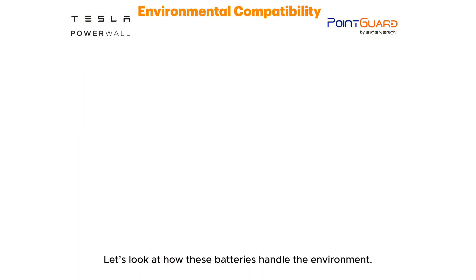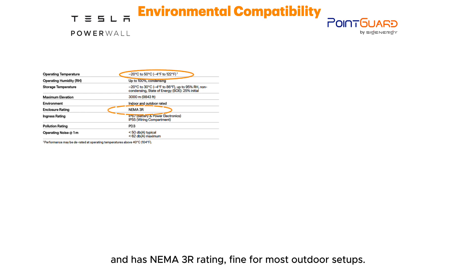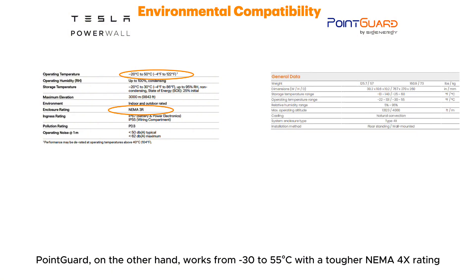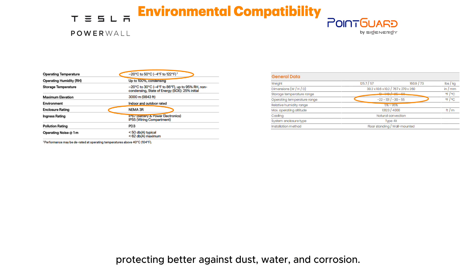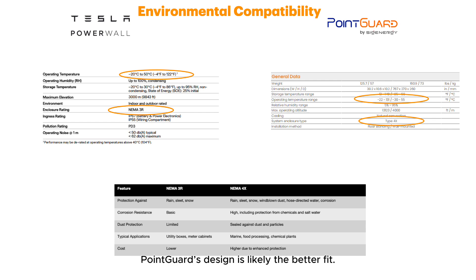Let's look at how these batteries handle the environment. Tesla Powerwall 3 works from minus 20 to 50 degrees Celsius and has a NEMA 3R rating, fine for most outdoor setups. Point Guard, on the other hand, works from minus 30 to 55 degrees Celsius with a tougher NEMA 4X rating, protecting better against dust, water, and corrosion. For extreme climates like hot Texas, Arizona, cold Alaska, or coastal Florida, Point Guard's design is likely the better fit.